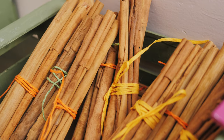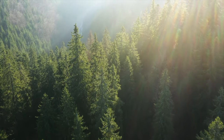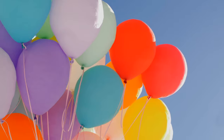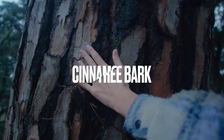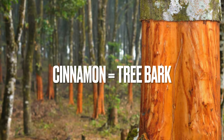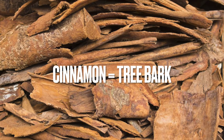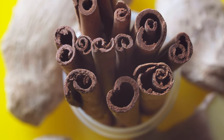So cinnamon is a spice that comes from these groups of trees, and there are different types, which is why there are different types of cinnamon. It specifically comes from the bark of these trees, as you can see right here in this picture. That's all it is — just this tree bark that's prepared in a certain way and dried to create the tasty thing that is cinnamon.